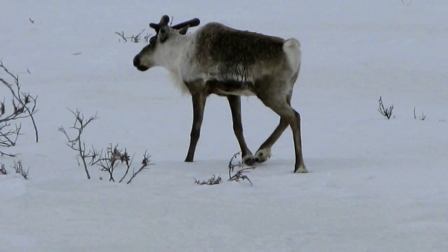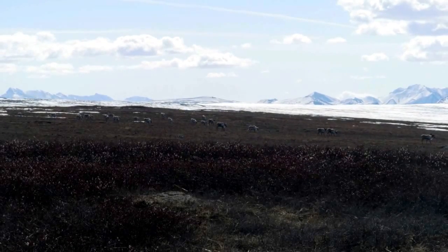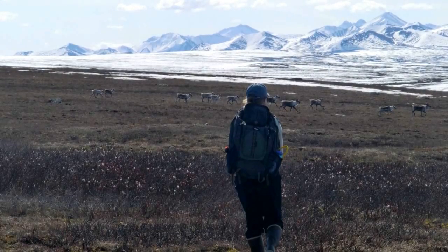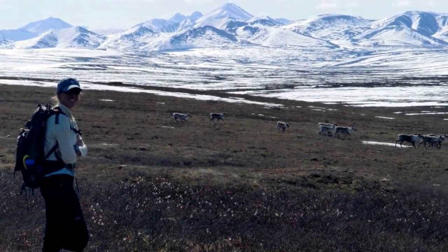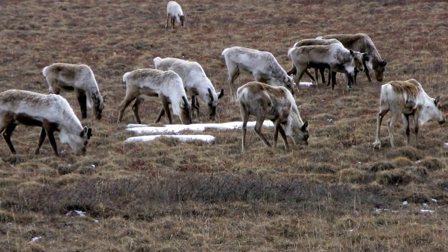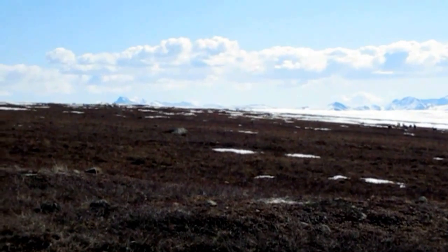I also saw a lot of caribou when I was in the Arctic. The caribou were moving through the area, finding mates, and then eventually will have their babies. Caribou are the only members of the deer family where both sexes, male and female, have antlers, so they're kind of unique in that way. You can also see that big shaggy coat that they were shedding as they were moving through the area, so we saw lots of fur on the ground.